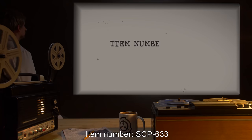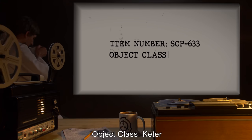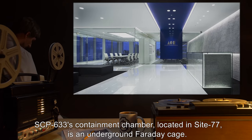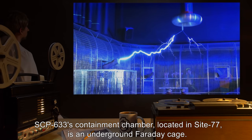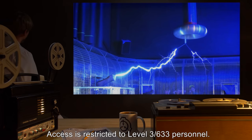Item Number: SCP-633. Object Class: Keter. Special Containment Procedures: SCP-633's Containment Chamber, located in Site-77, is an underground Faraday cage. Access is restricted to Level 3-633 personnel.